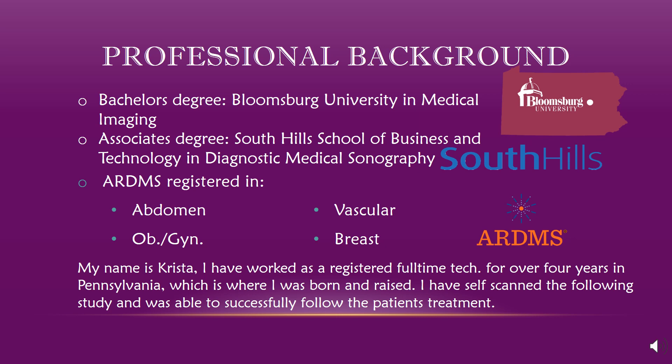A little about me before we dive in. I hold a bachelor's degree in medical imaging awarded by Bloomsburg University here in Pennsylvania. I also have an associate's degree in diagnostic medical sonography from South Hills School of Business and Technology in Pennsylvania. I am board certified in abdomen, OBGYN, breast, and vascular sonography, and I'm currently an active general and vascular technologist. I am now the lead vascular technologist at my hospital and have been a full-time employee for about four years. The following presentation was a pathology I scanned and followed myself, so I hope you enjoy.